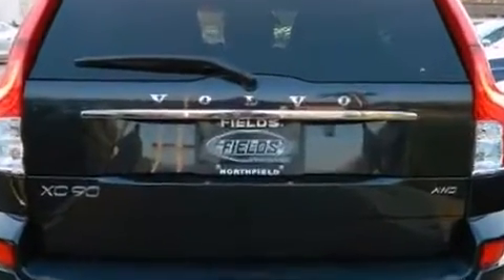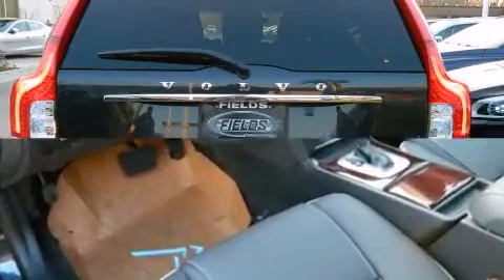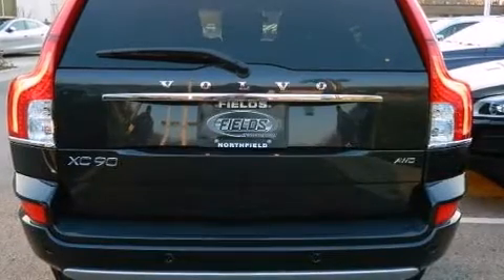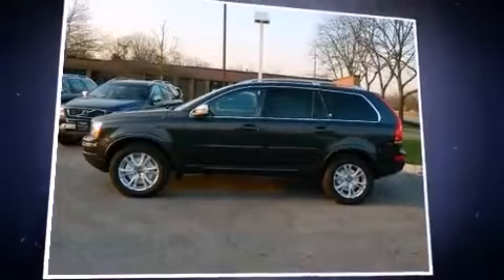Volvo ensures the safety and security of its passengers with equipment such as dual front impact airbags, front side impact airbags, integrated rear child seats, traction control, brake assist, a security system, and four-wheel disc brakes with AVS.